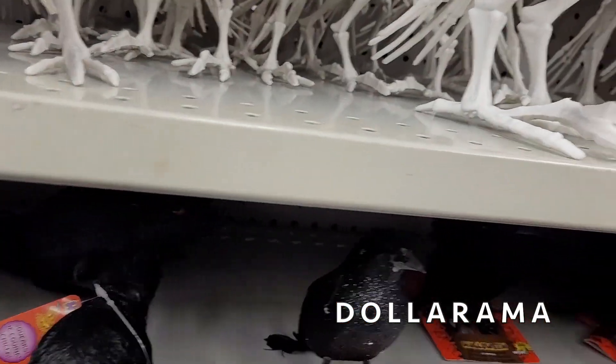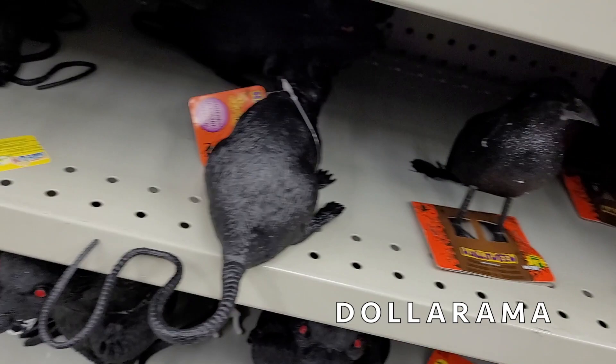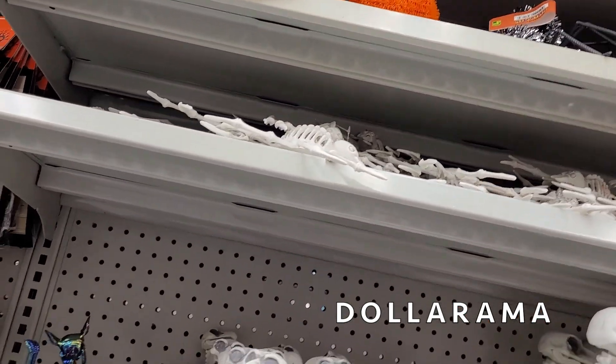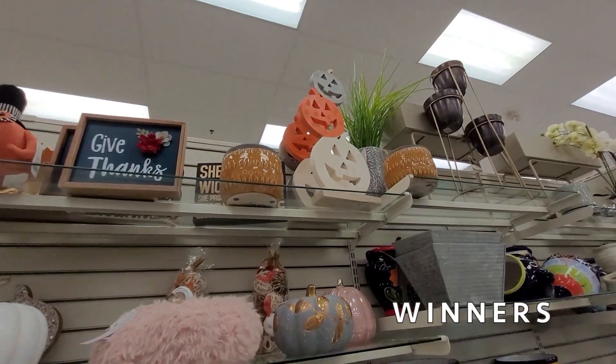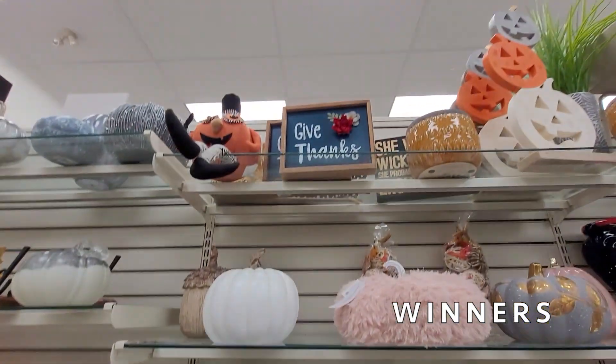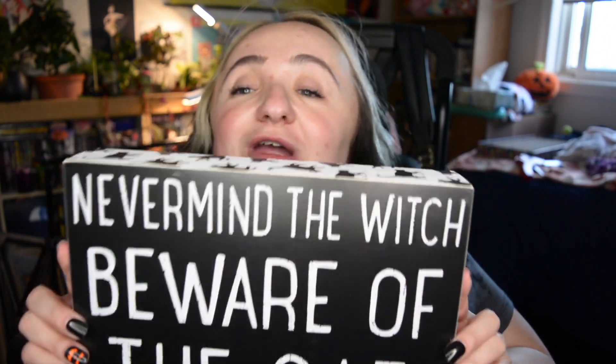Besides the tombstones, Dollarama had lots of skeleton creatures, little lights, and their usual plastic party-wear like serving bowls and cups. At Winners, they had more than I expected. I actually bought one item — a sign that says 'Never Mind the Witch, Beware of the Cat,' which is very much me and my cat Selena. I wasn't going to buy it, but I started having anxiety about someone else getting it and there was only one left, so I bought it.